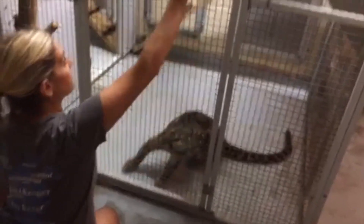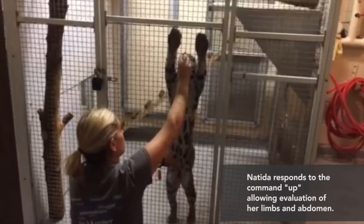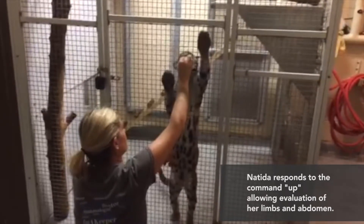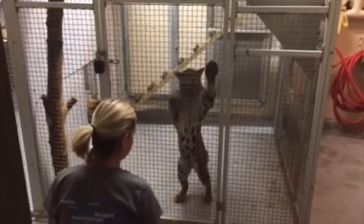Natida is being trained to the command 'up,' which allows veterinarians to evaluate her strength, her balance, her hind limbs, footpads, and her abdomen. The high mesh walls protect Natida's keeper, as clouded leopards are expert climbers in the wild.